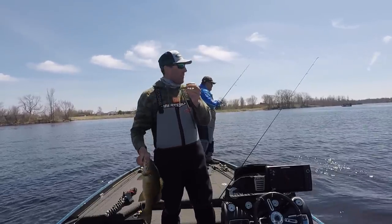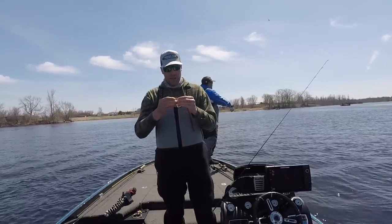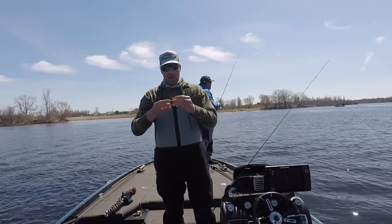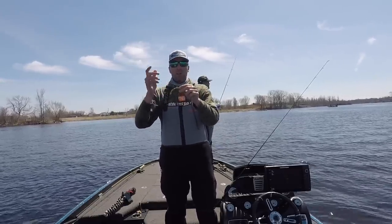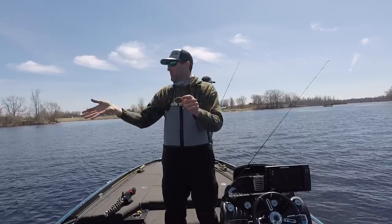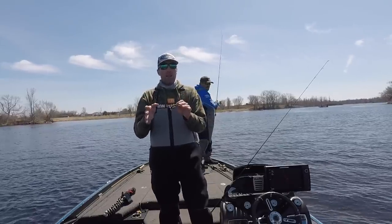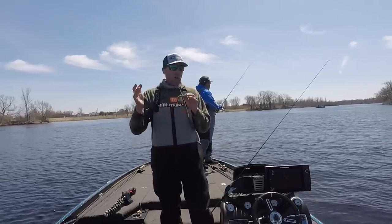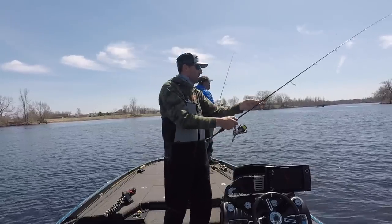What I'm doing is I'm actually swimming ever so slowly this Rage Baby Menace on a regular ned head. All I'm going to do is cast it out really far and slowly reel it, ticking the bottom. We're only in three feet of water. It's a really good pre-spawn technique when those fish start to move up, and I've never talked about it on my channel before. I'm excited to share that with you guys.